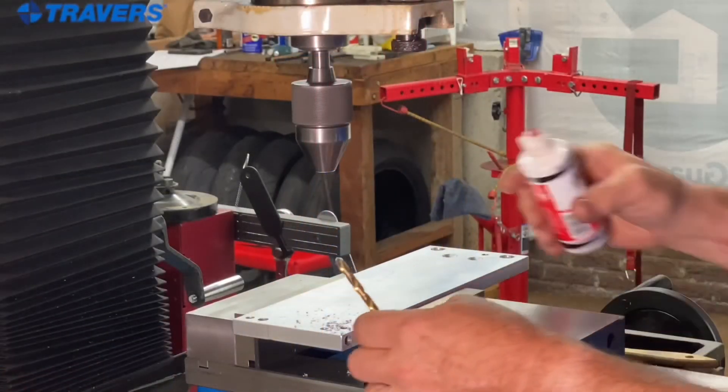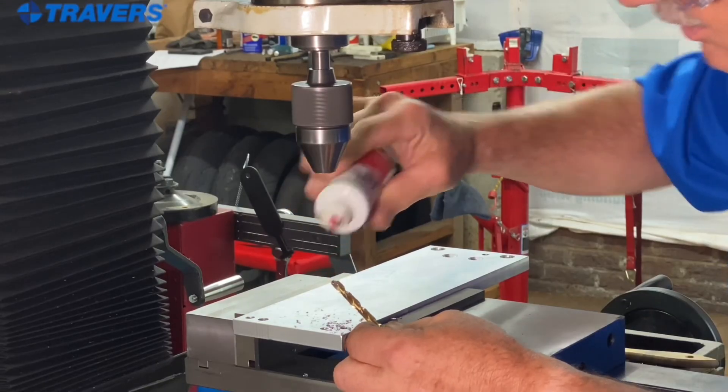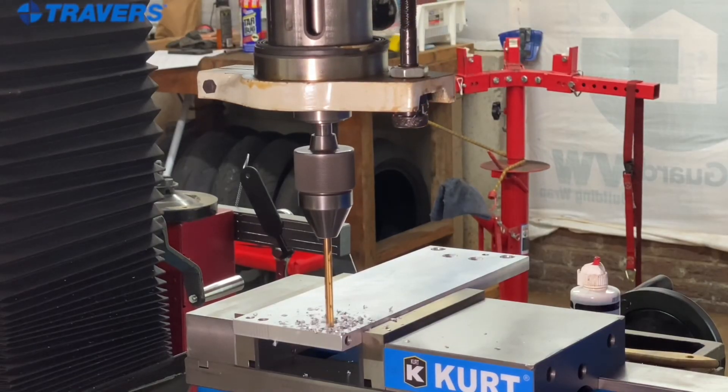Everybody's interested in getting the most production for the least amount of money. Here are a couple of tips on how to do that. First, make sure you use coolant — use coolant or cutting oil anytime you're drilling any kind of material. You have to keep that drill bit cool.